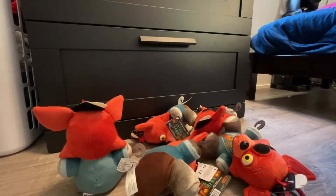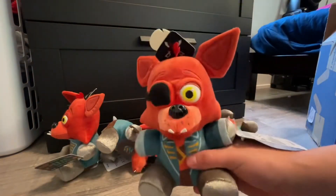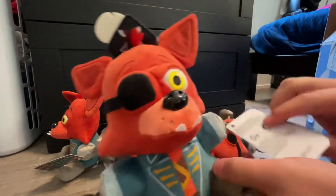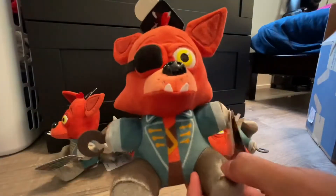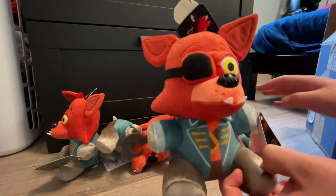I ordered five Captain Foxy plushies. Let's look at one right now. Look at this guy — this guy looks amazing. This is the Walmart exclusive Captain Foxy plush from Five Nights at Freddy's: Curse of Dreadbear. This is the last plushie to complete my entire collection. I am so excited.